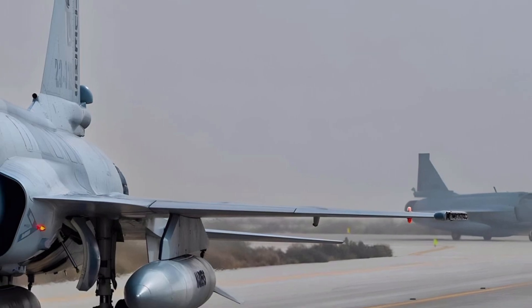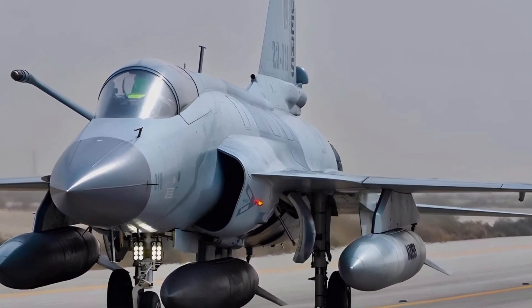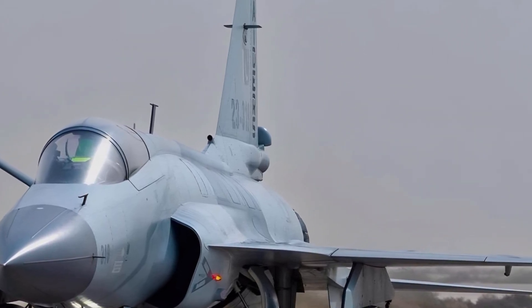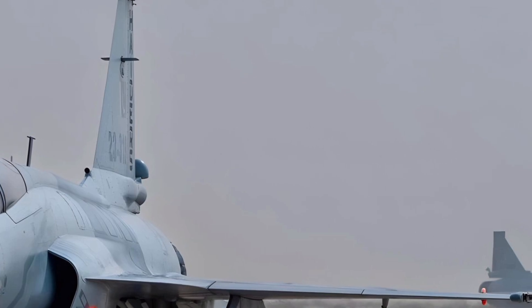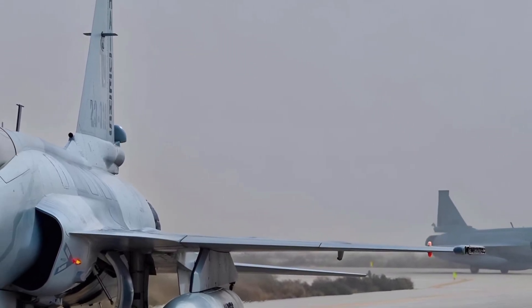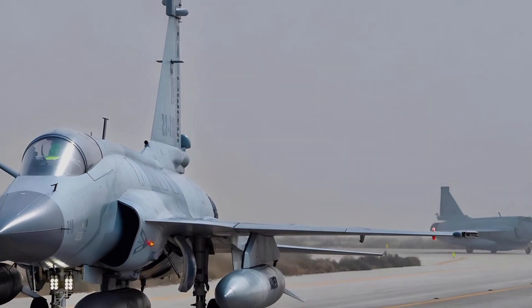The 2025 JF-17 Thunder Block comes with significant improvements over its predecessors, boasting an upgraded airframe, more powerful avionics, and superior weapons systems. Its lightweight and aerodynamic design ensure exceptional maneuverability, making it highly effective in both air-to-air and air-to-ground combat scenarios.